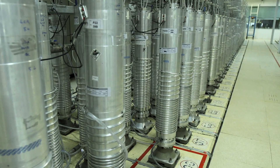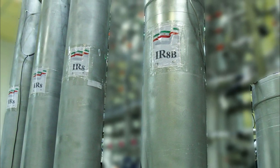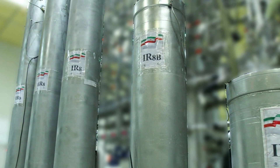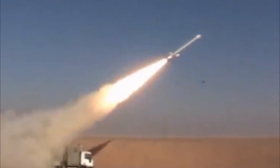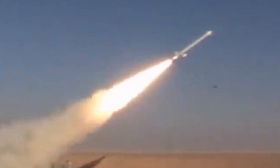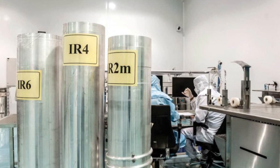Last year Iran started moving three cascades, or clusters, of different advanced models of centrifuge from an above-ground plant at Natanz to its below-ground fuel enrichment plant, FEP. It is already enriching underground with IR-2M centrifuges. The deal only permits it to enrich there with first-generation IR-1 machines.